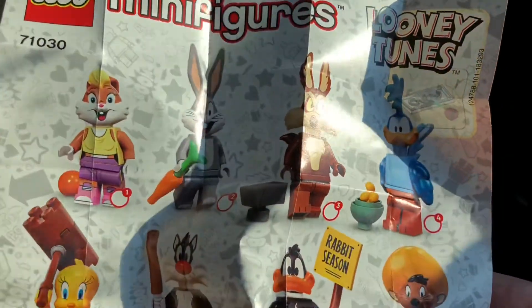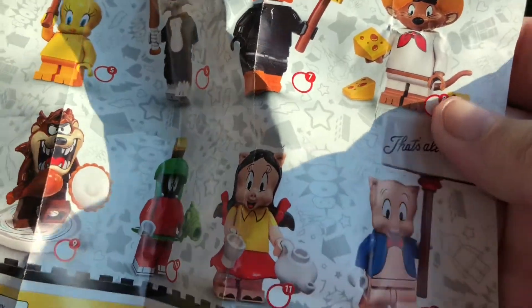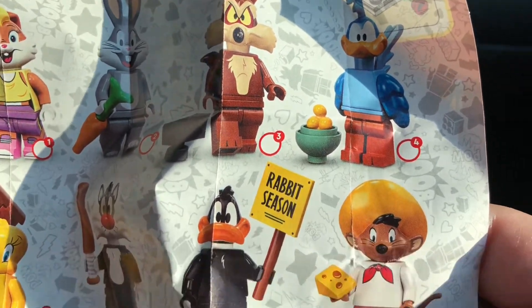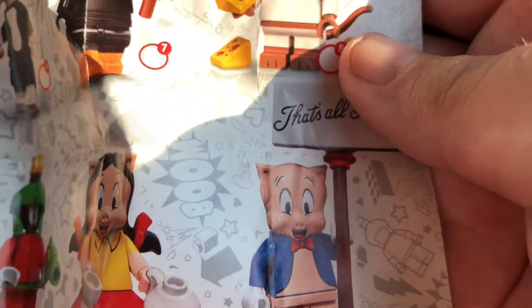As you can see we can get Bugs, Daffy, Taz, Porky, Lola, Roadrunner, Wile E. Coyote, Speedy Gonzalez, Sylvester and Tweety, Marvin, Petunia, and Speedy Gonzalez.